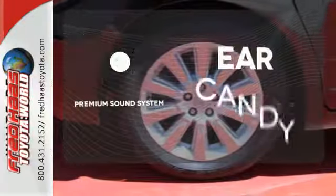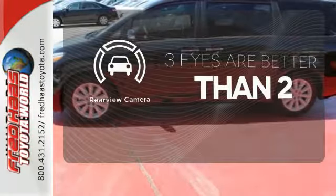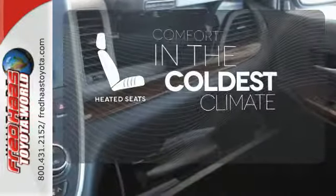The premium sound system gives you a rich listening experience, the backup camera gives you a clear picture of what's behind you, and the heated seats keep you comfortable no matter how cold it is.